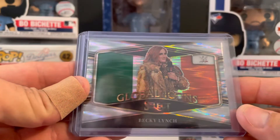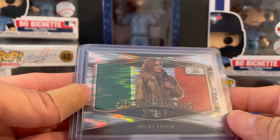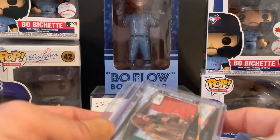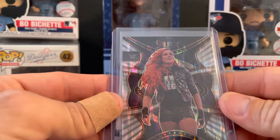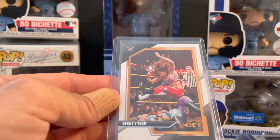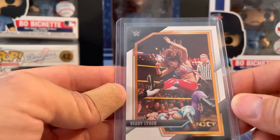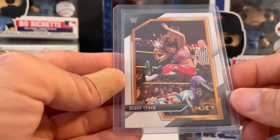And speaking of — got the Global Icons Wave of Becky. I love that card, just really cool looking. The Wave Phenomenon, and then her base from the NXT set. I'm dropping the leg on Bailey there, it looks like.